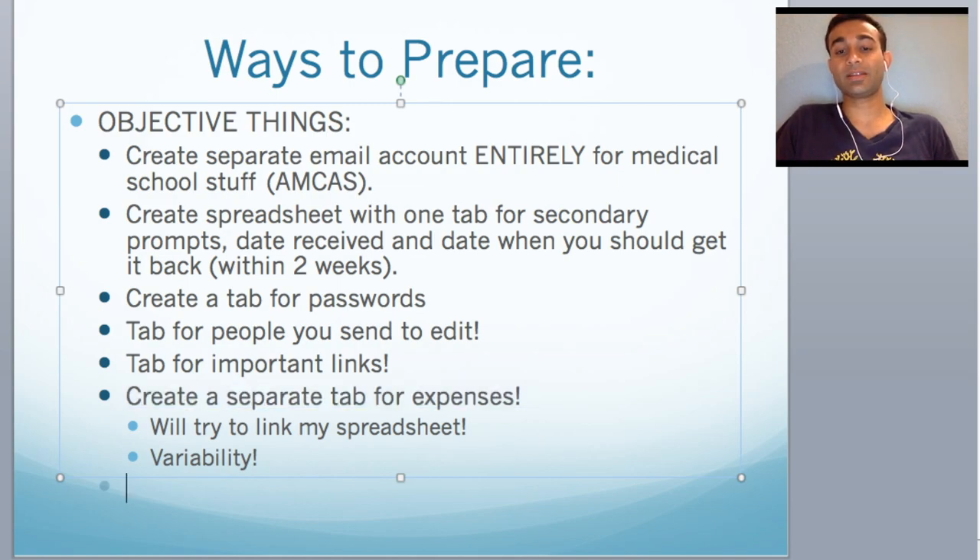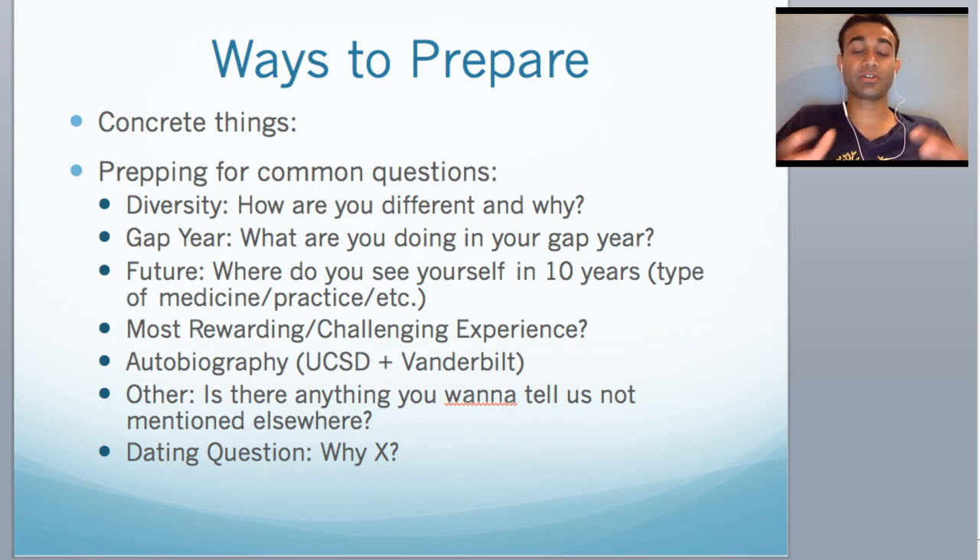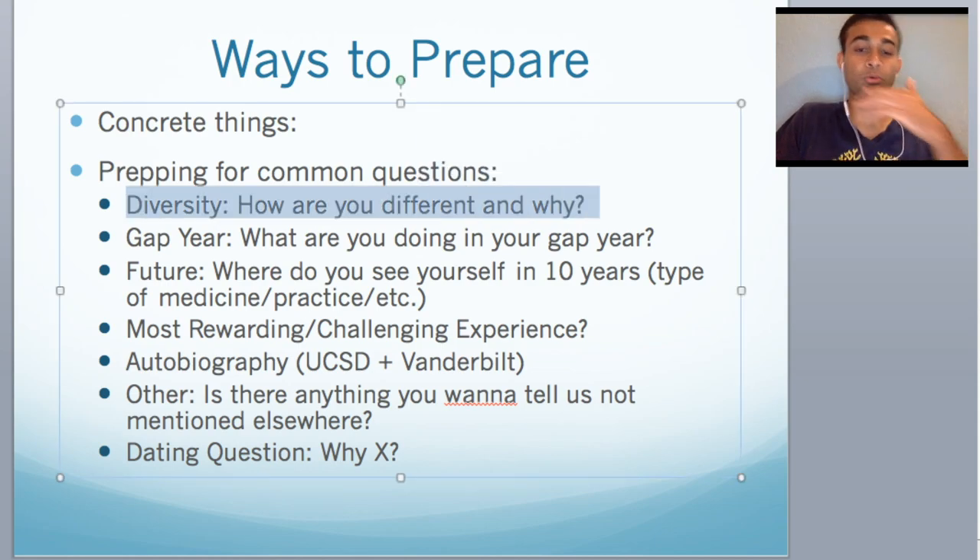Alright, here are the more concrete things. Now let's talk about how to prepare for the actual writing you'll have to do in the secondaries. I have some common questions you should start thinking about how to answer. I'm not saying come up with distinct answers you can copy and paste — just think of one to two sentences of how you're going to answer each. Number one: almost always you will be asked a question on secondaries about diversity. How are you different and why? I'll make a video separately about what this question means.